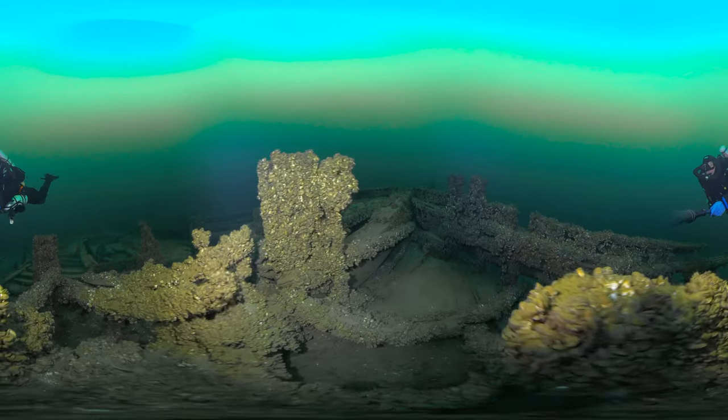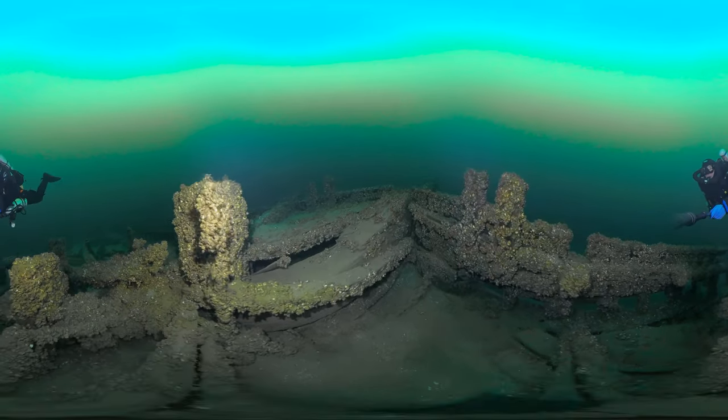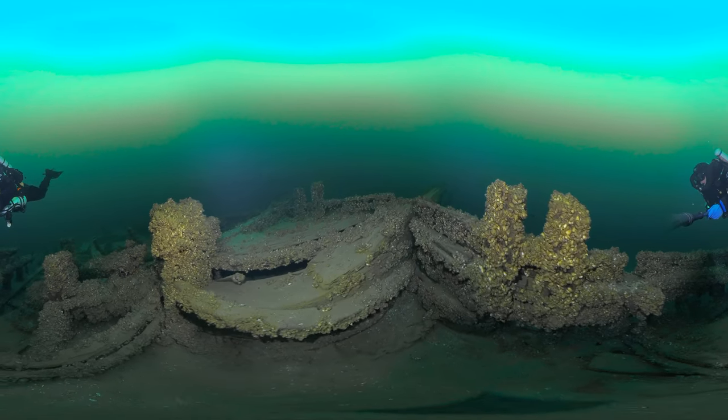Early the next morning, with a rescue boat approaching, the ship rolled to one side, took on water, and sank just west of Sodus Bay.